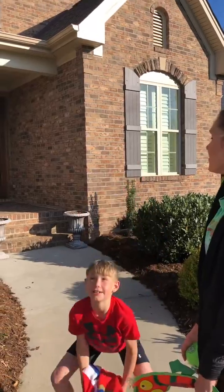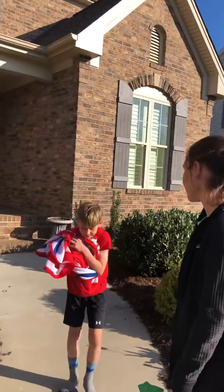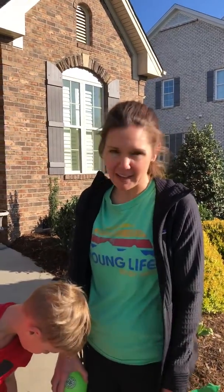Throw it up in the air and tell me — did it come down? Yeah, it came down. And what makes it come down? Gravity. So you're going to find seven objects around your house and throw them up to see if you can find any objects that don't come down. You can't use anything that is breakable, and you have to have your parents' permission before you do any of the objects.